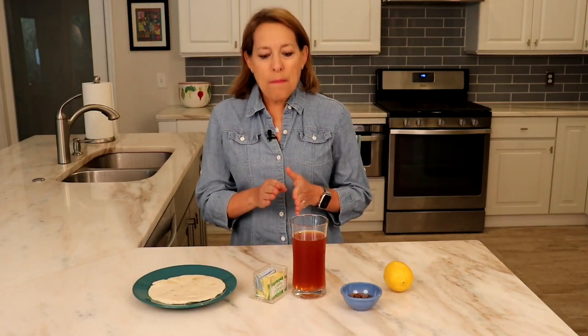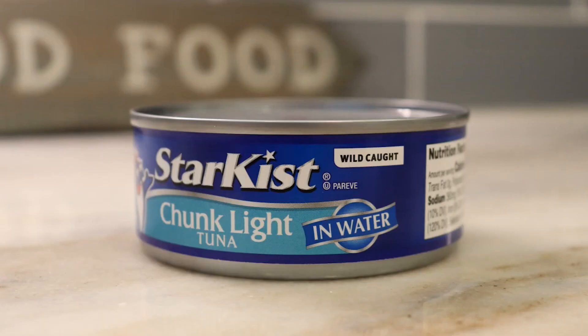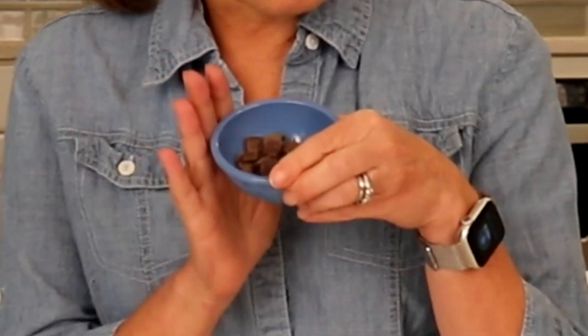Number four, swap out lemon wedges to squeeze on top of your baked fish instead of using tartar sauce. Number five, choose tuna packed in water instead of oil. Number six, conquer your chocolate craving — savor two tablespoons of chocolate chips instead of a candy bar.